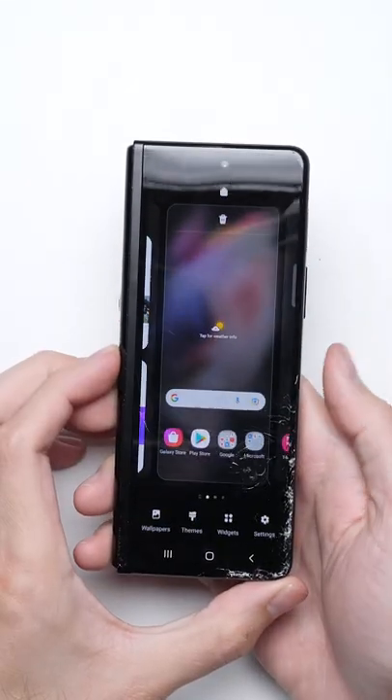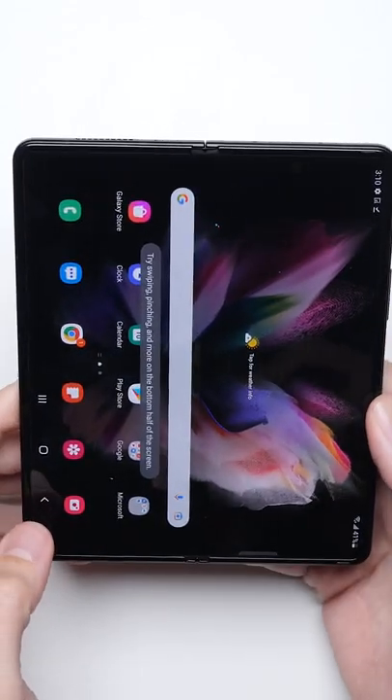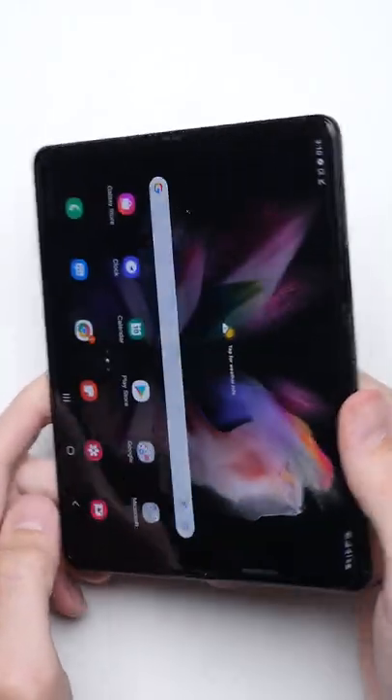But overall, the phone still passes our 15-point inspection, and while we didn't test them in exactly the same way, it arguably did better than the S21 Ultra.